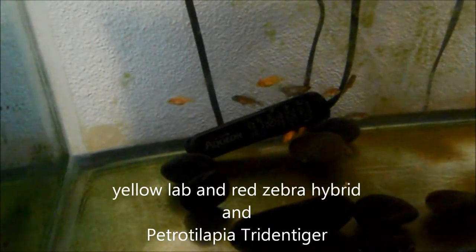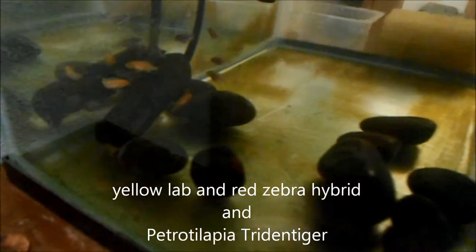Here's our fry tank. Got about 30 fry in here from our last batch. I'll put the name of the fry in the description. I believe that is Yellow Lab and Red Zebra — Yellow Lab and Red Zebra. And then I got these other fry in here; I can't remember the name of those. I'll put them in the description below or in the comments at the bottom of the screen, so you should be able to see it.